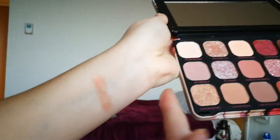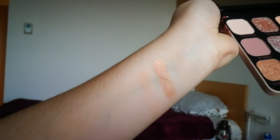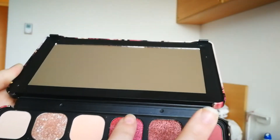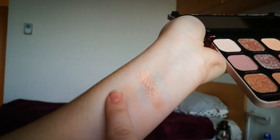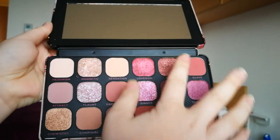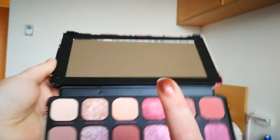The third color is called Sensation, which is also a whitish, rosy matte which is a little more pigmented than Hedonism. Now we are going to the color Lovesick, which is a coppery reddish shimmery shade and you can see that the pigmentation is great. The shimmers in this palette are mostly greatly pigmented and the mattes are also quite okay.